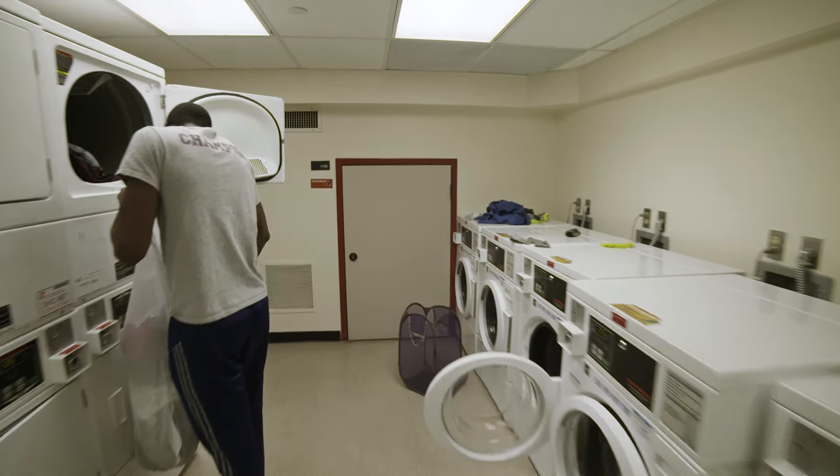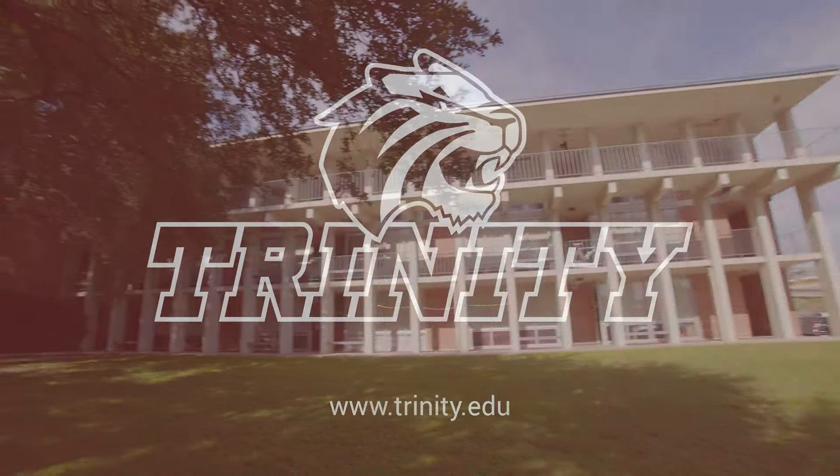Housekeeping is also provided to your dorm on a bi-weekly basis. We hope you enjoy your dorm!